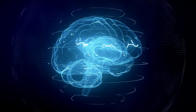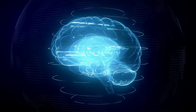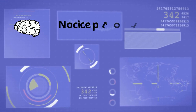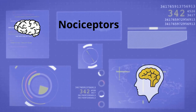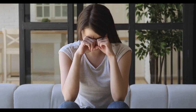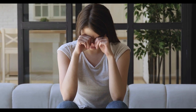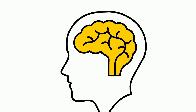3. Your brain cannot feel pain. Why is this? Within skin, muscles, joints, and some organs are specialized fibers called nociceptors. When the body is hurt, these fibers are responsible for sending pain signals to the brain. Once the brain interprets these signals, you feel pain. The brain itself, however, does not contain any nociceptors. So where do your headaches occur? While headaches feel like an attack of your brain, they actually occur in the layers of the tissue between your brain and your skull.